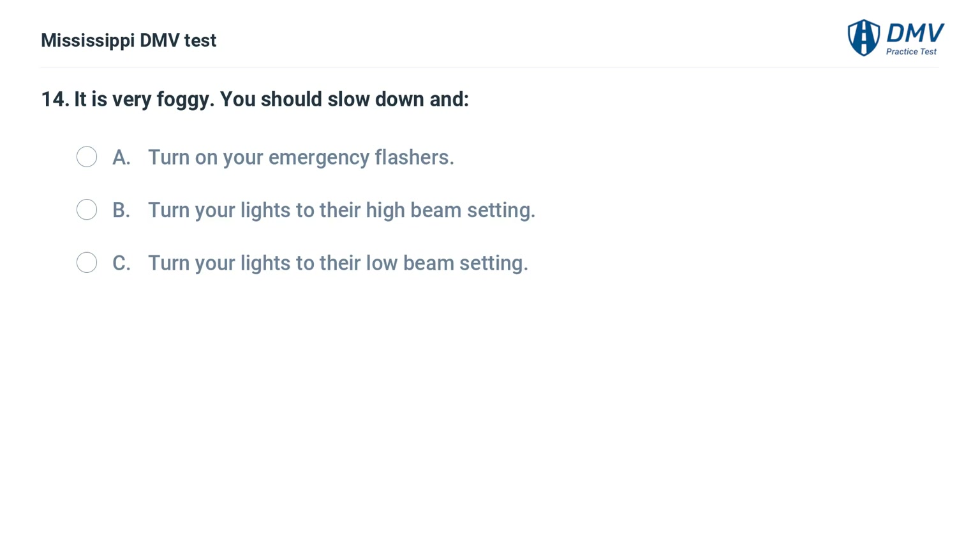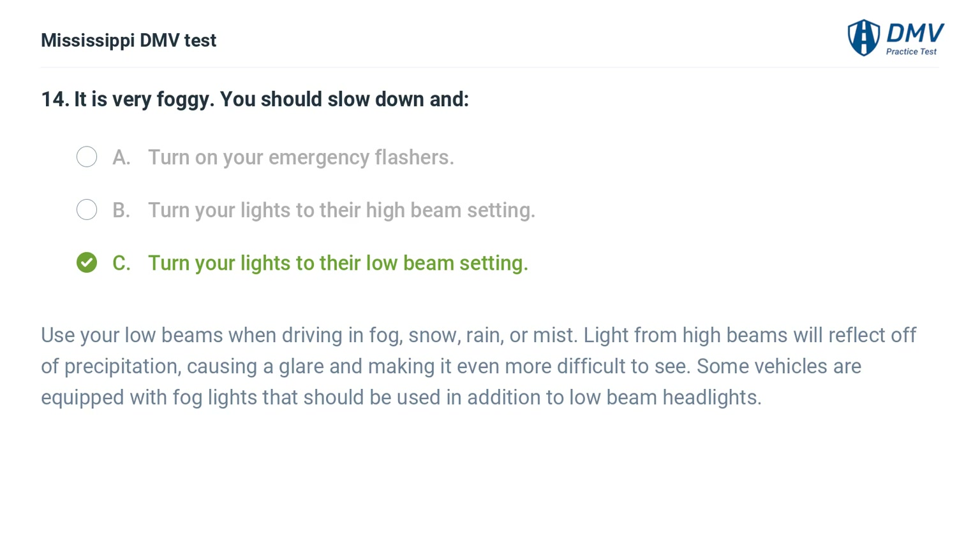It is very foggy. You should: A. Turn on your emergency flashers. B. Turn your lights to their high beam setting. C. Turn your lights to their low beam setting. Answer: C. Turn your lights to their low beam setting. Use your low beams when driving in fog, snow, rain, or mist. Light from high beams will reflect off precipitation, causing a glare and making it even more difficult to see. Some vehicles are equipped with fog lights that should be used in addition to low beam headlights.